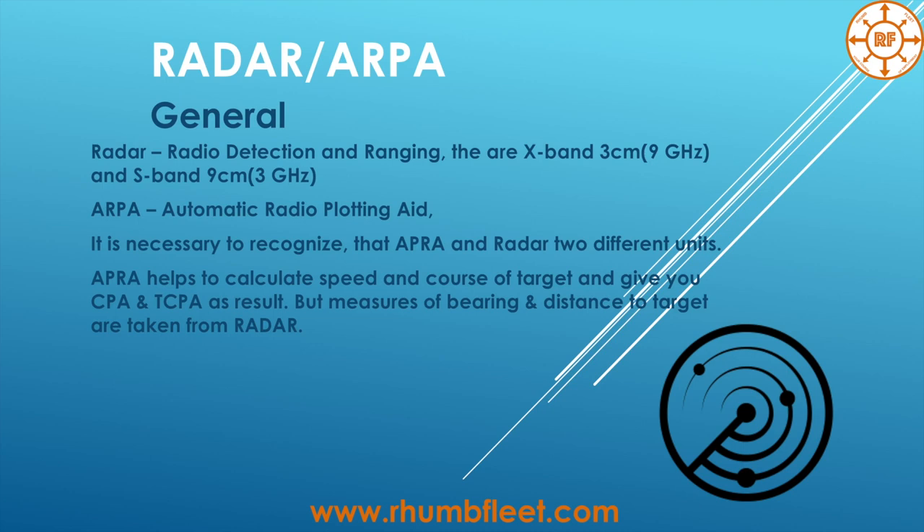Hi, it's again Rumfleet and this is our third video. Today we will talk about Radar ARPA. This video will be quite short but I hope it will be useful.